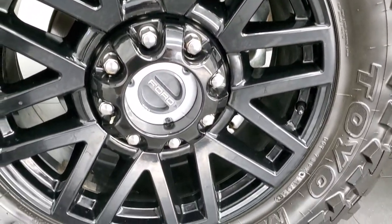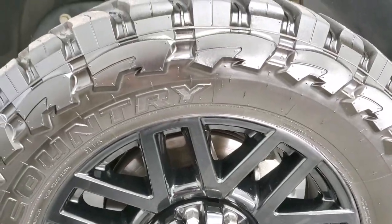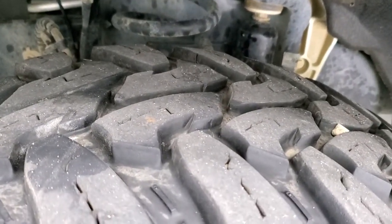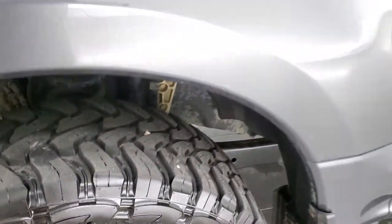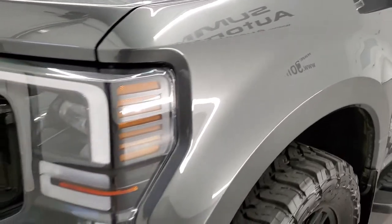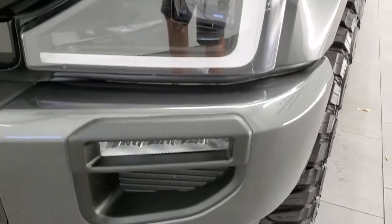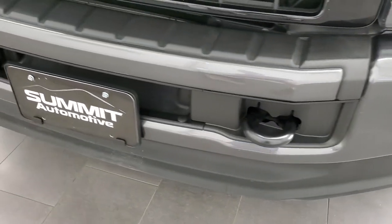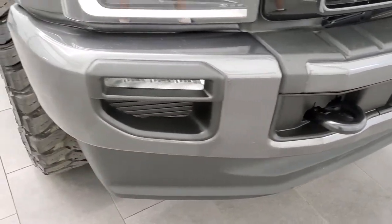This one comes with the 20 inch painted alloy rims, part of that sport package, Open Country Toyo 35 by 12.5, 20 LT tires with about 50 to 60% of the tread left on them. Front fender is in excellent condition, no dents or dings on there. This one has the LED headlamps, the LED running lights, and the LED fog lamps. We'll turn all those on at the end of the video so you can see all of the nice bright LED lights on this truck.